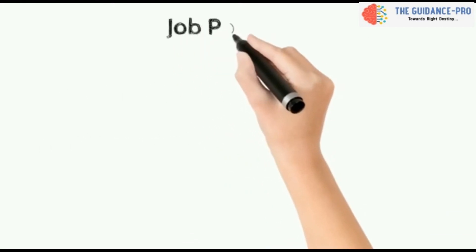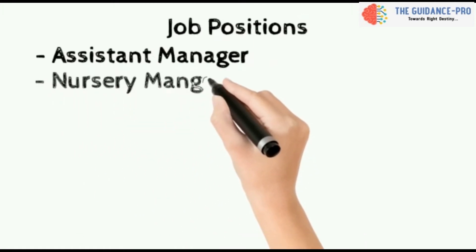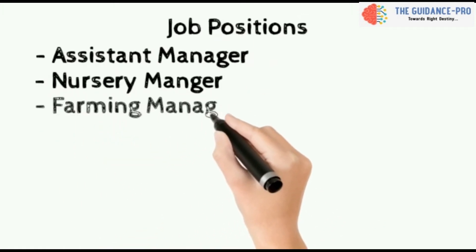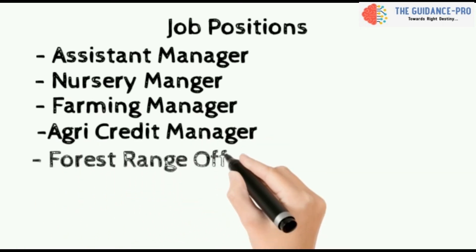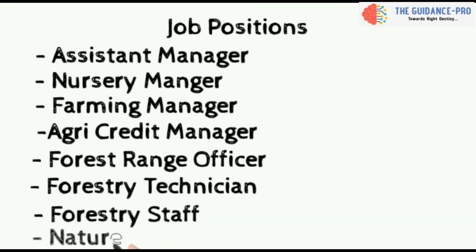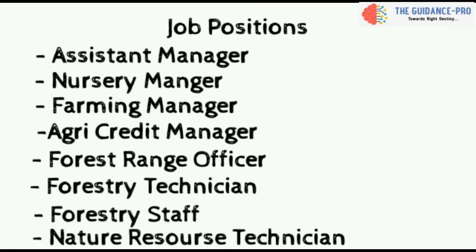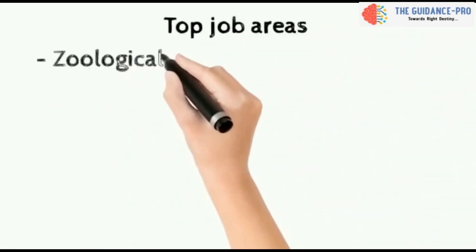Some of the job roles in this course are: Assistant Manager, Nursery Manager, Farming Manager, Agri Credit Manager, Forest Range Officer, Forestry Technician, Forestry Staff, and Nature Resource Technician.